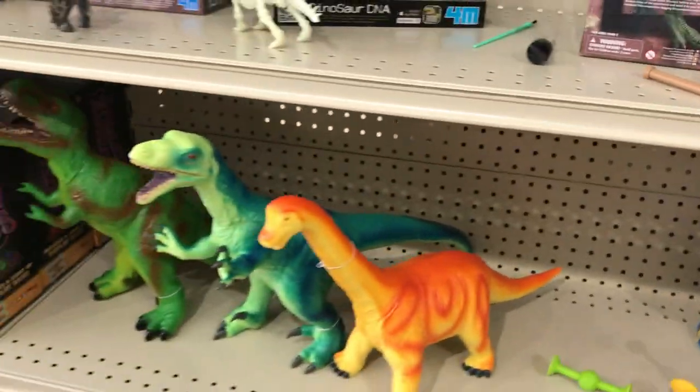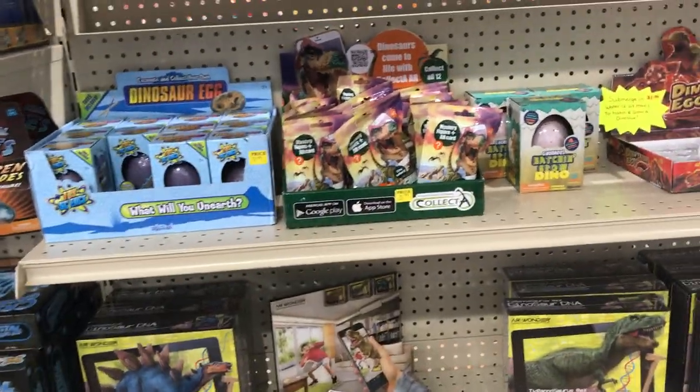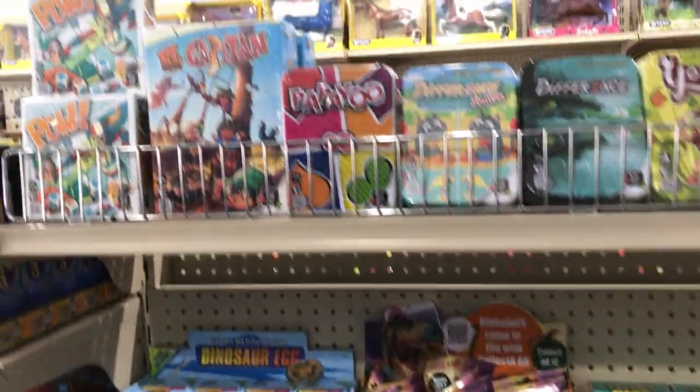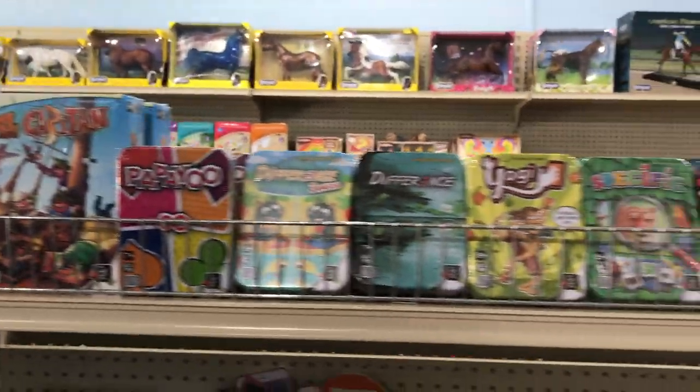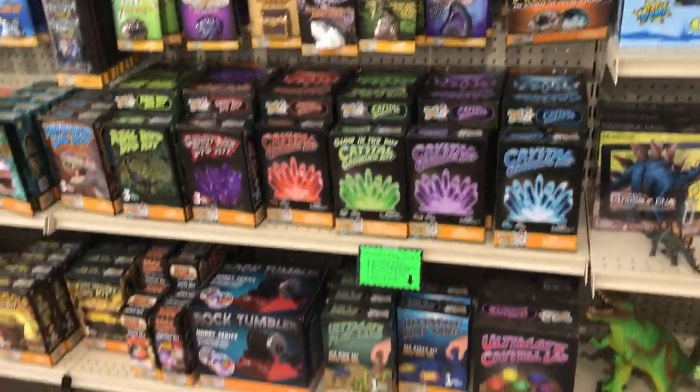And we have these super awesome epic dinos. More dinos. Hatchable dinos. Digable dinos. These are mostly card games. And then our Dr. Cool section has a lot of hands-on science kits.